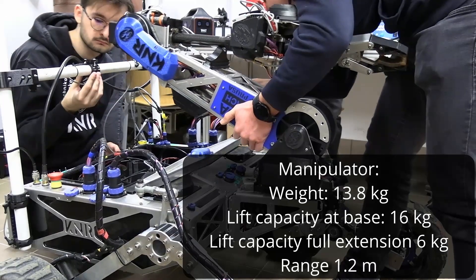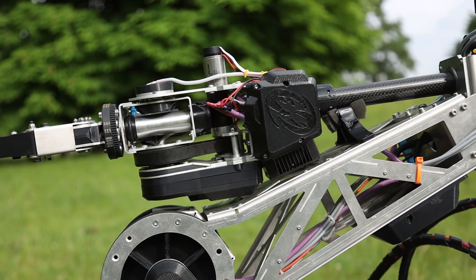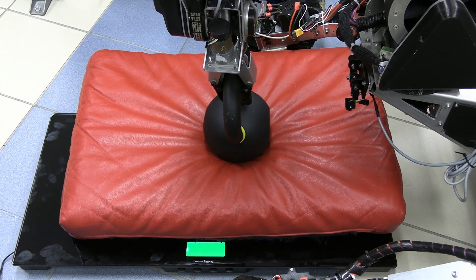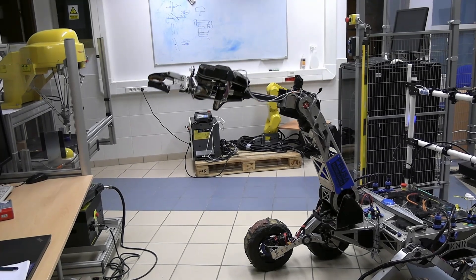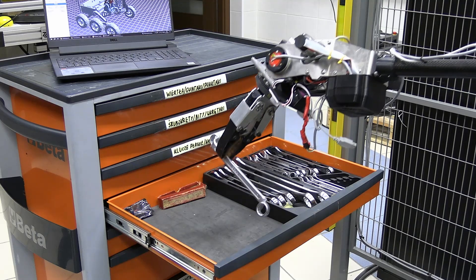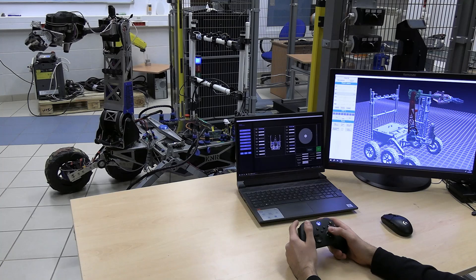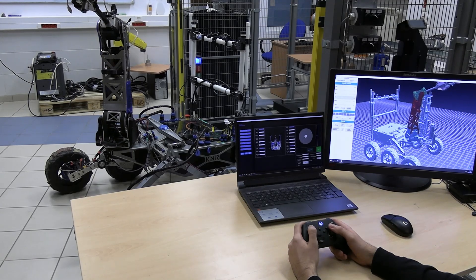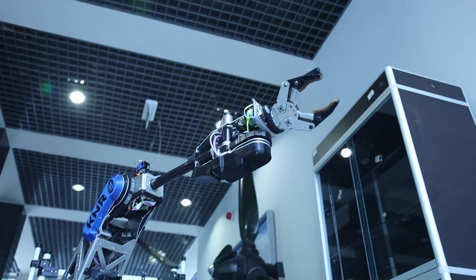Mounted at the front of the rover is a high-performance 6-degree-of-freedom manipulator, engineered for precision and versatility. Constructed from laser-cut aluminum, the arm balances structural rigidity with a lightweight design. Its gripper, coated in polyurethane, ensures a secure hold on a wide range of objects, whether delicate or heavy. With a range of 1.2 meters, the arm is capable of lifting up to 16 kilograms near its base and 5 kilograms when fully extended. Each joint is driven by a high-efficiency Maxon brushless DC motor, and absolute encoders with 1000 pulses per revolution provide reliable, calibration-free positioning. Control is handled via custom STM32 PCBs communicating over a CAN bus network. Thanks to its dual-mode architecture, the manipulator can be operated manually or fully autonomously through ROS2. Safety is built-in with collision avoidance algorithms and state automata coordinating complex task execution reliably and efficiently.